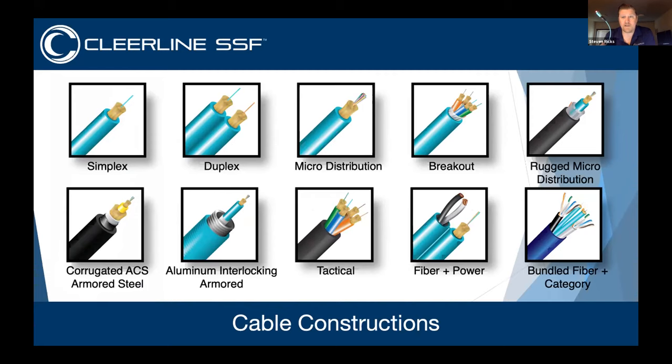Simplex is a single strand of fiber — I never recommend selling simplex. Duplex is the bare minimum, because in a networking application, two fibers are what you need for send and receive. Duplex is our most popular — a 37-cent-a-foot cable stocked at all locations, easy to run.